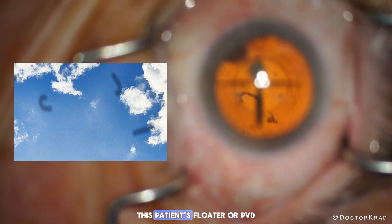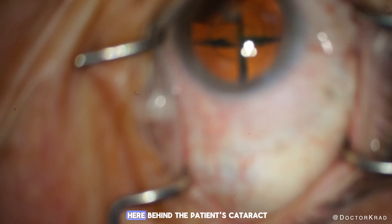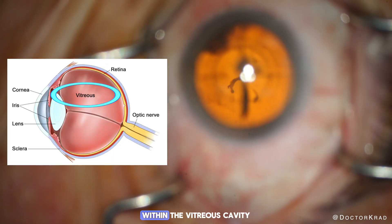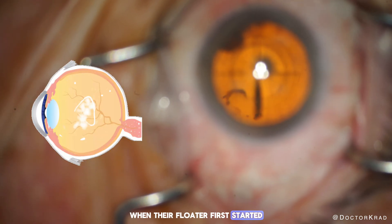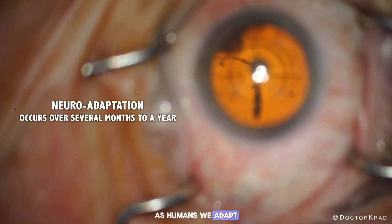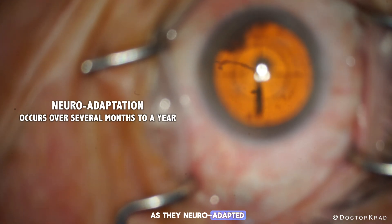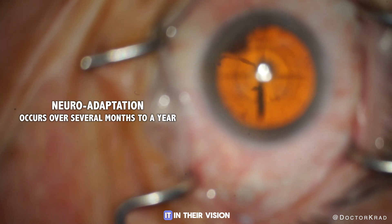This patient's floater, or PVD, was present prior to cataract surgery. You can see it here behind the patient's cataract within the vitreous cavity in the back of the eye. When their floater first started they noticed it all the time and it would drive them crazy. As humans we adapt — six months to a year later they only occasionally noticed it in their vision.